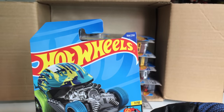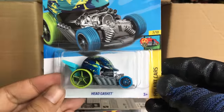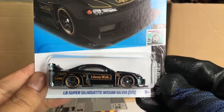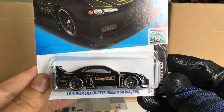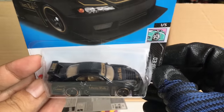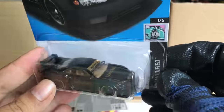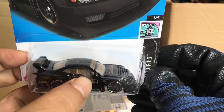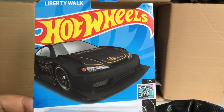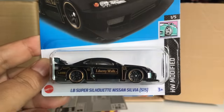The Head Gasket from the previous case — not sure if I got it from the previous case. Nice color, awesome. New to the case: the LB Super Silhouette Nissan Silvia S15 — look at that! Liberty Walk in a JPS-esque livery, gold and black. That is awesome! It also has a brown or tan interior. Number 17, HW Modified — new subset, very interesting.